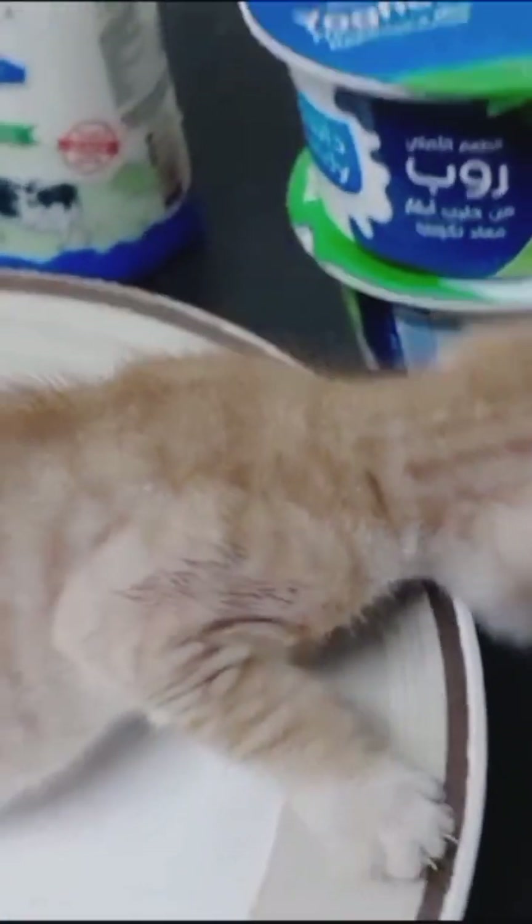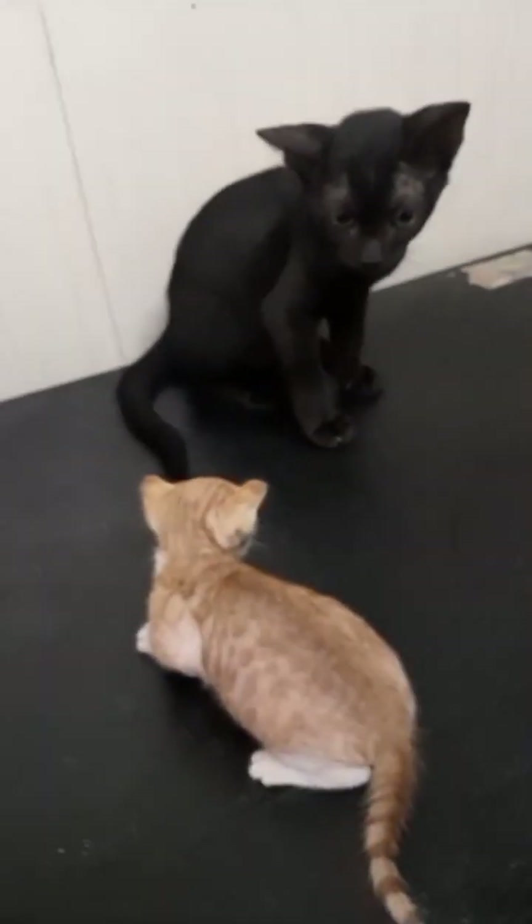I already bought some milk and tuna fish for this baby kitten. After finishing the video, I will hand-feed him and provide some food to this rescued kitten. Let's see how he does. As you can see, this baby kitten is so cute — and he's black.